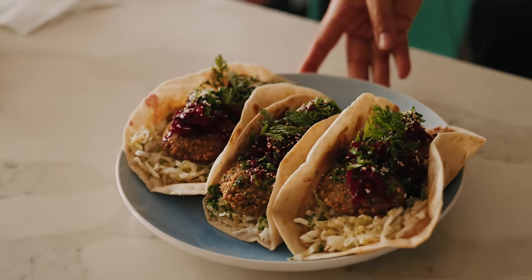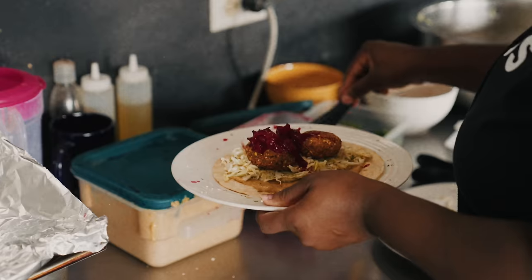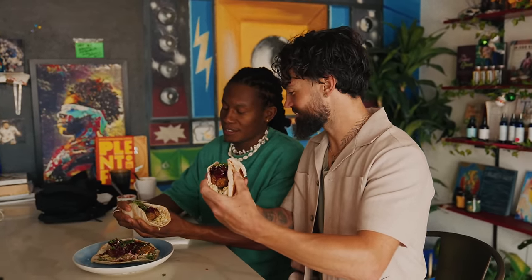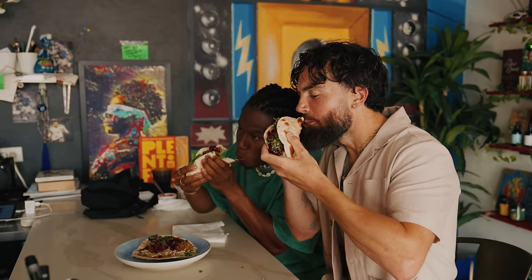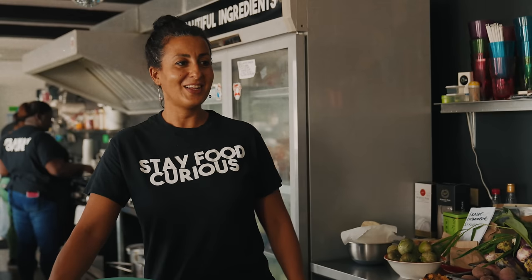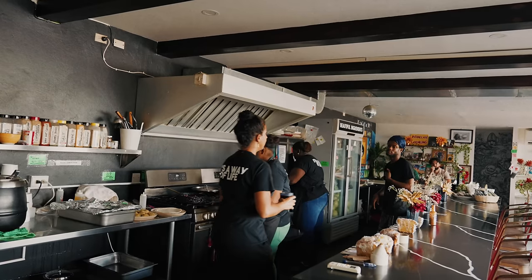This is our falafel taco: callaloo falafel, ripe plantain, caramelized onion butter, cabbage for some crunch, and pickled sorrel. It's like a Middle Eastern taco — with Jamaican produce — and a festive color. This dish probably sums you up as a person — all the influences. I think if you're going to open a restaurant or get into food, you have to do what you know best. And this is what I know best. Do what comes from within — that's the most sincere way.